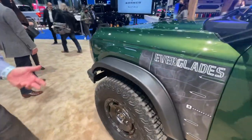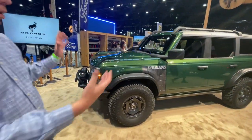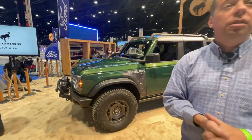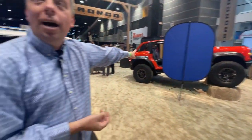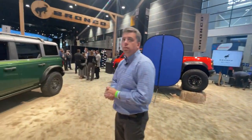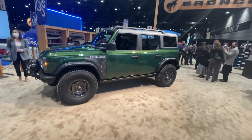You have essentially the same ground clearance as a Sasquatch-package Bronco, but you're getting the winch, the snorkel, and other special touches. The starting price is $53,000. It's not cheap, but the Bronco Raptor starts at around $69,000 — we have a separate video on that including a chief engineer interview over at tfl-studios.com.